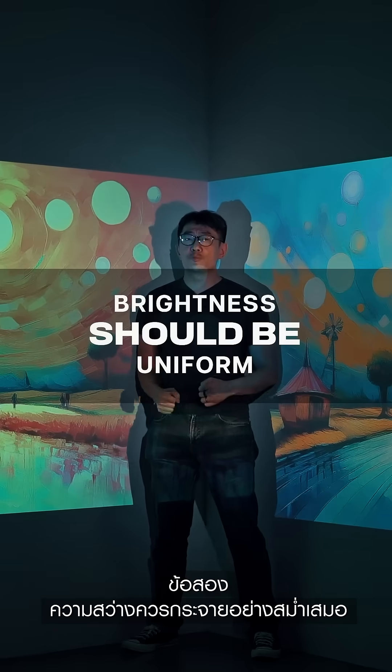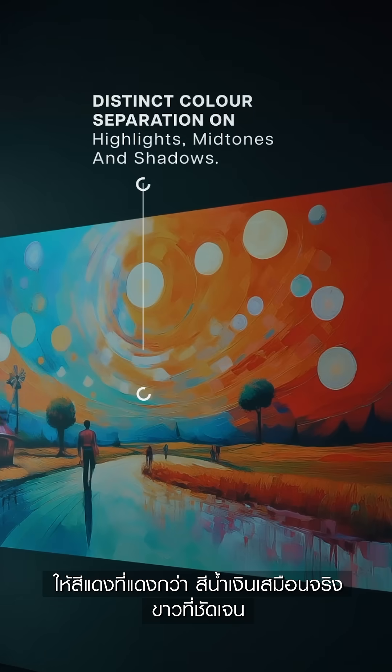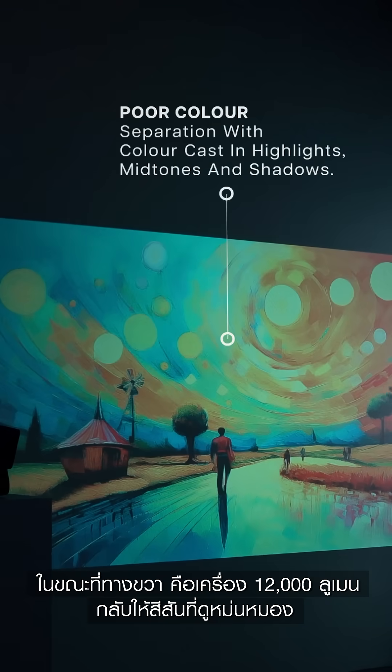Number two: brightness should be uniform. The one on my left, which is the Epic Vision Mini — reds are redder, blues are blues, even whites are whites. Whereas on my right, which is the 12,000-lumen projector, it's pretty dull.